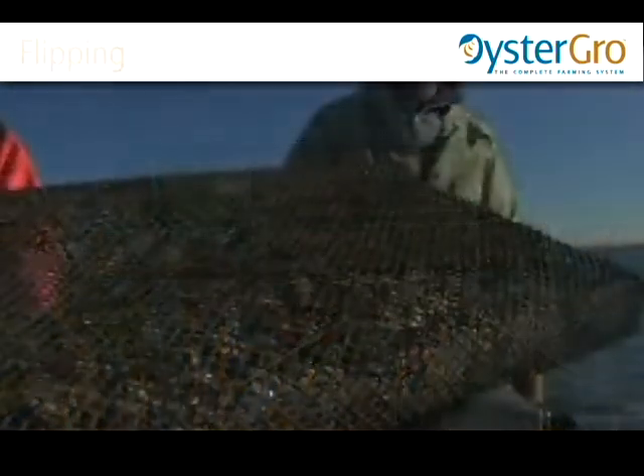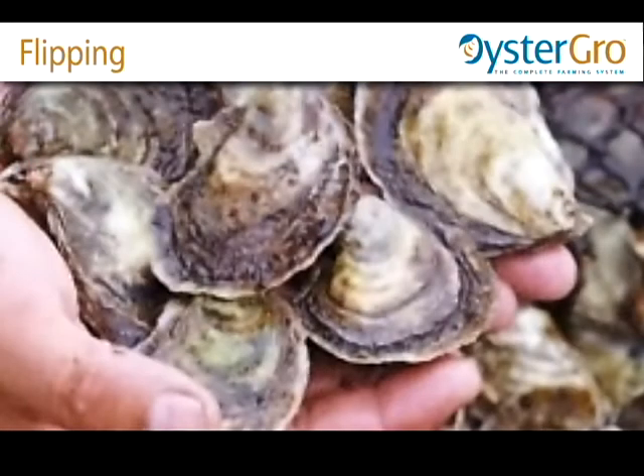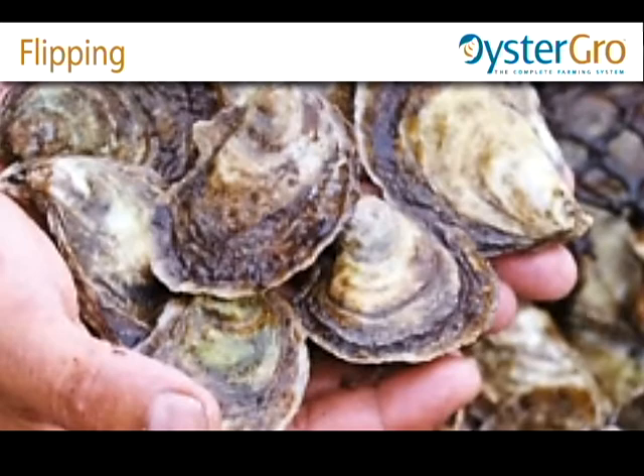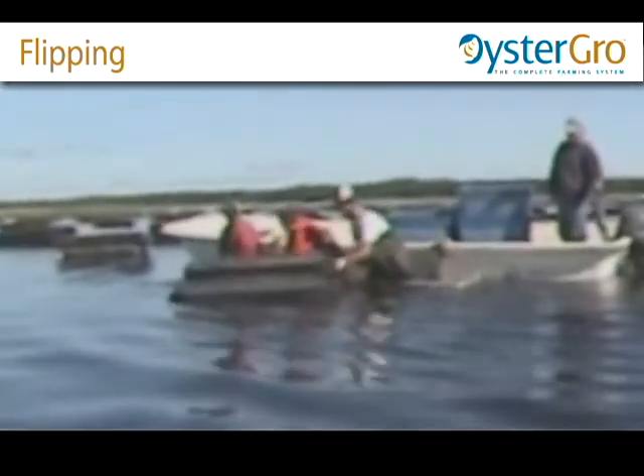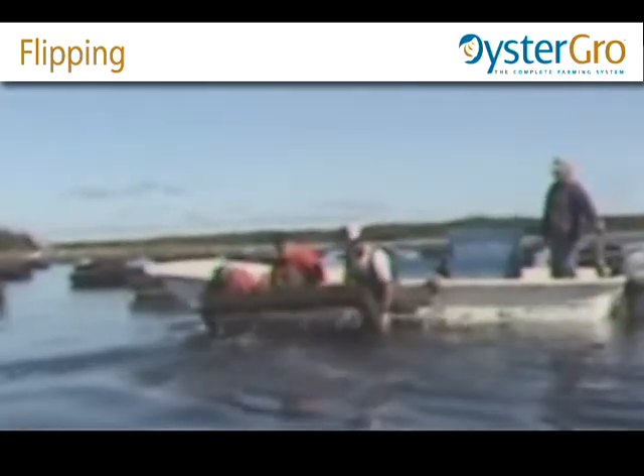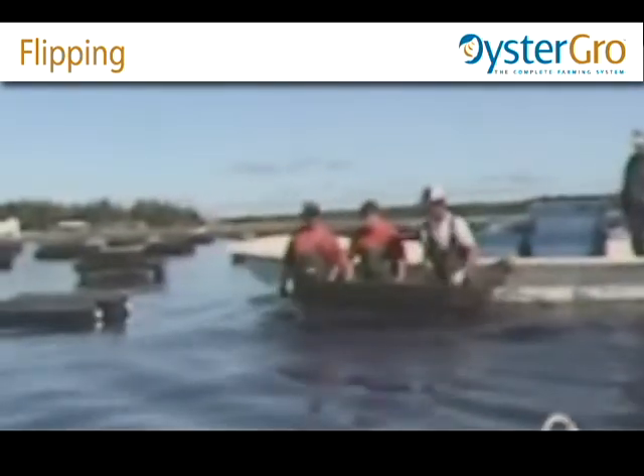The cages are flipped over several times during the summer months. From a submerged metal platform, which is attached to a boat, exposing the cage and the oysters inside to the sun and the air controls secondary spat and fouling.